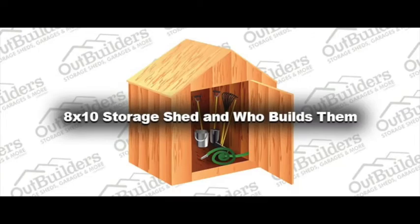8x10 Storage Shed — and who builds them? Anyone? Anyone can build one of these? Of course. We at Outbuilders.com can build any size you want.